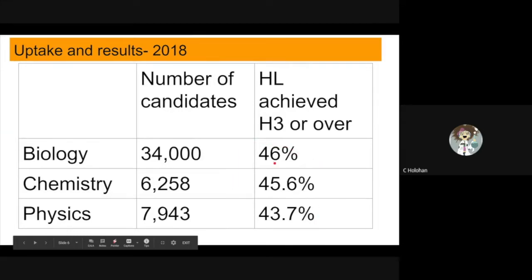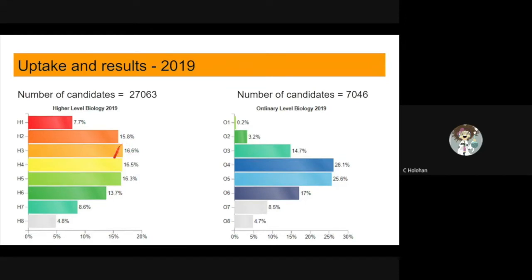From 2019 results, you can see that the majority of higher level students achieved between 50 and 70 percent, while at ordinary level the majority of students achieved between 50 and 60 percent.